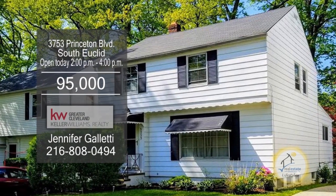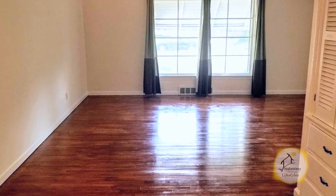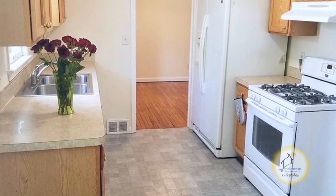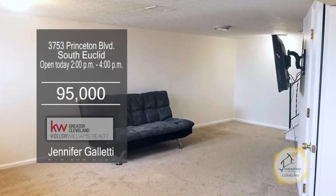This Colony on South Euclid features three bedrooms and one and a half baths. The large living room opens to the dining room with beautiful hardwood floors. The eating kitchen has a pantry and all the appliances are included. This partially finished lower level has been freshly painted and carpeted.